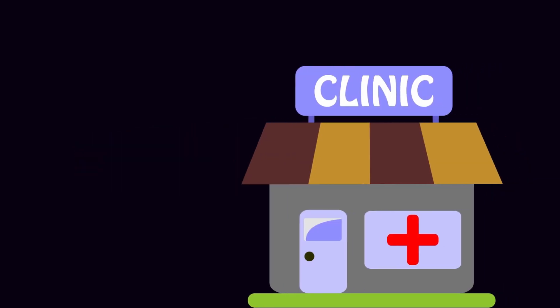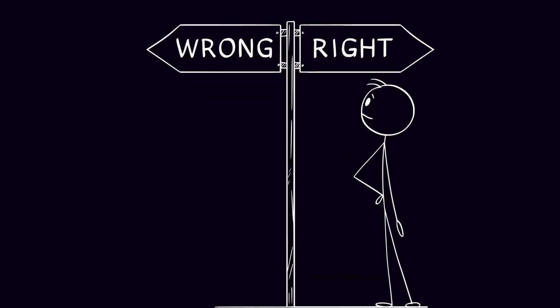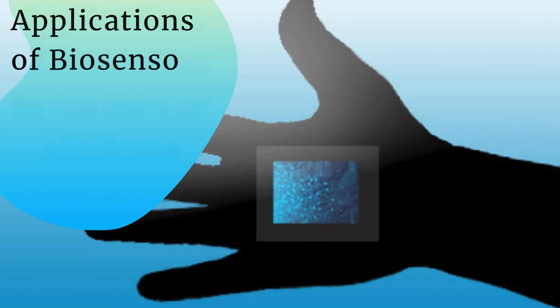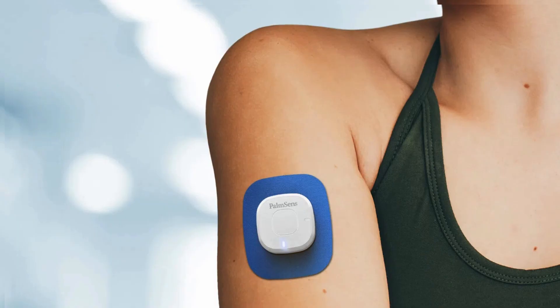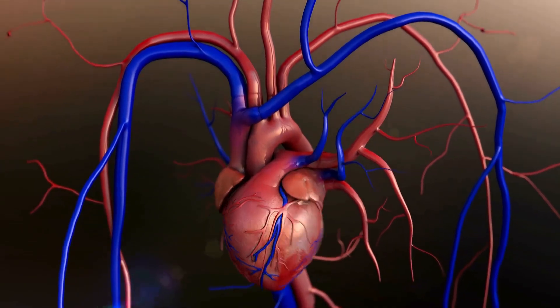In remote places where clinics are far away, this is huge. A biosensor means someone can know something's wrong without needing to travel for hours. In some programs, doctors are giving these sensors to people at high risk. They can wear them day and night. The sensor checks for changes in temperature, heart rate, immune responses, or signs of viral activity.